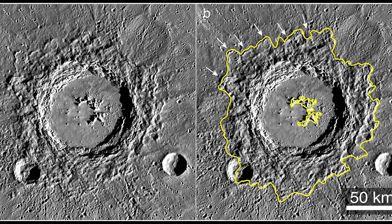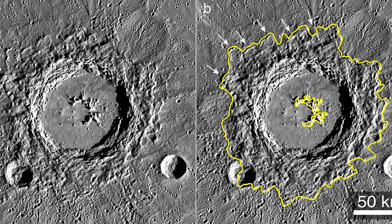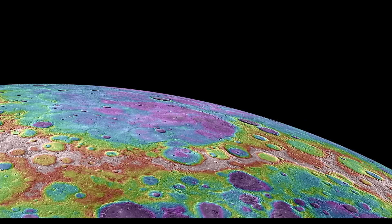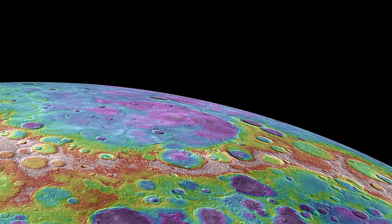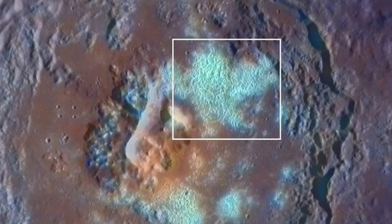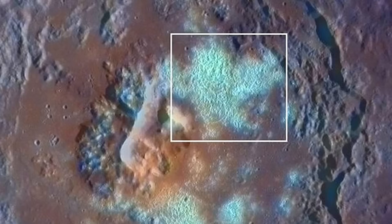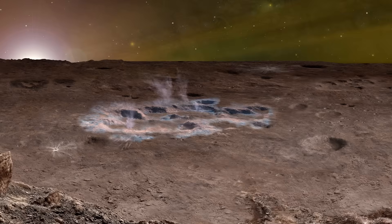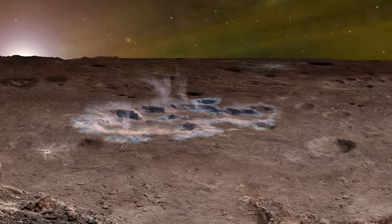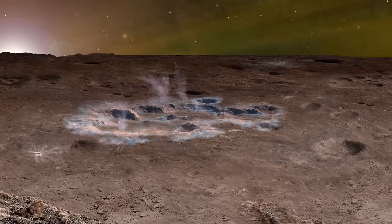Making it one of the most visually striking features in the entire solar system. But even these pale in comparison to the strangest discovery of all: hollows. First spotted by Mariner 10, confirmed by Messenger, these shallow depressions have no rims, no impact signatures, and appear to be fresh. They shimmer with brightness — clusters of reflective, unstable terrain. And they're still forming. Scientists believe hollows are created when volatile substances inside Mercury's crust sublimate, turn to gas, and escape into space.